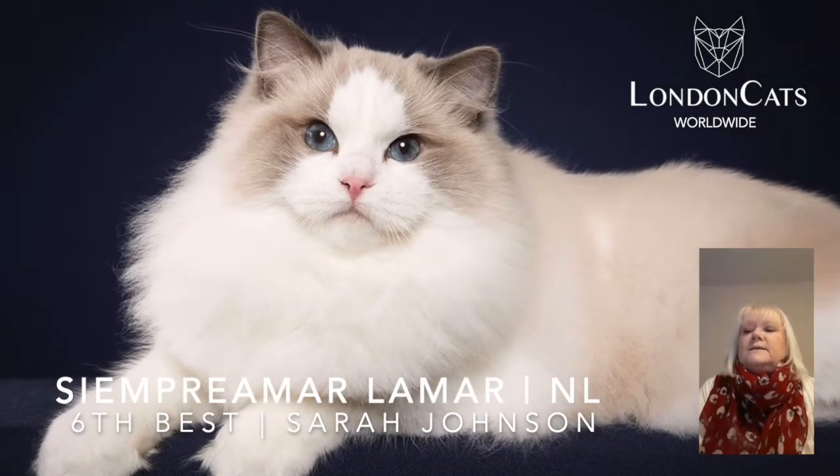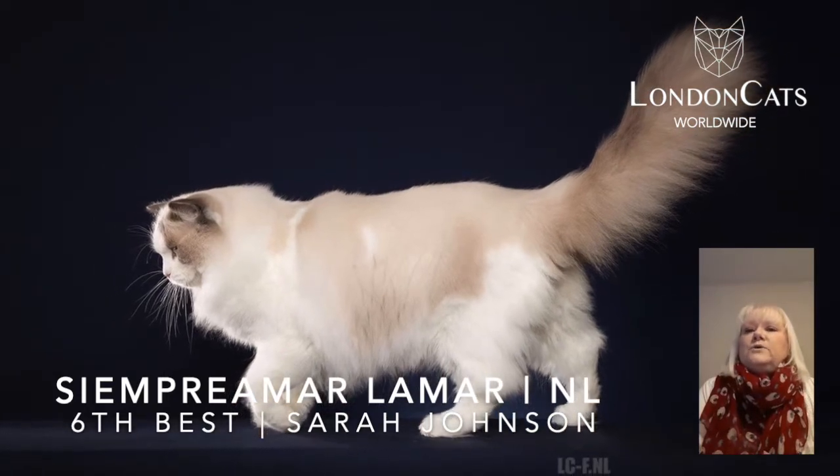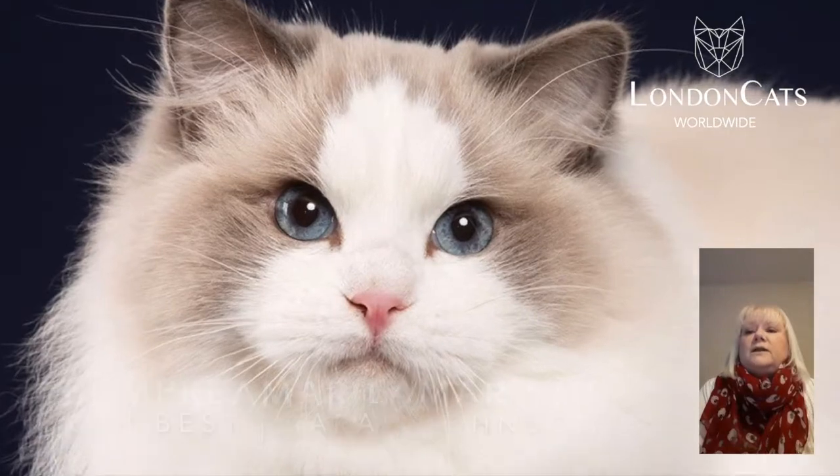In number 6, this very, very beautiful and stylish blue bi-color Ragdoll. Love the body type, good length of tail — I just adore that face. Every inch a Ragdoll.